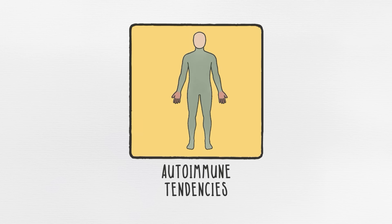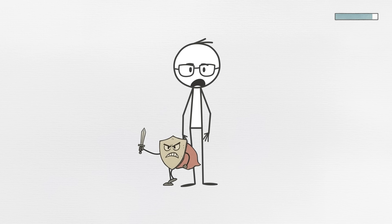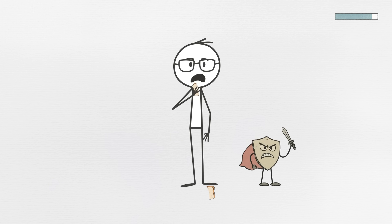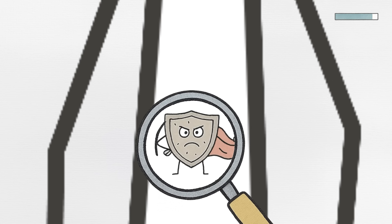Trait number two, autoimmune tendencies. Your immune system is supposed to protect you, but sometimes it acts like that one overzealous friend who thinks everything is a threat. A slice of bread? Attack. Your own joints? Definitely suspicious. If you've ever dealt with mysterious inflammation, strange allergies, or even autoimmune conditions, some of it might be coming from Neanderthal DNA.